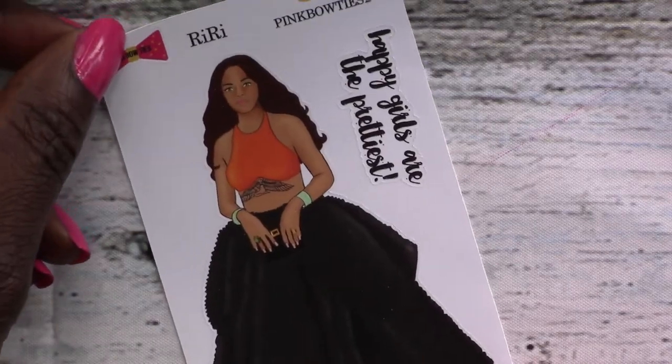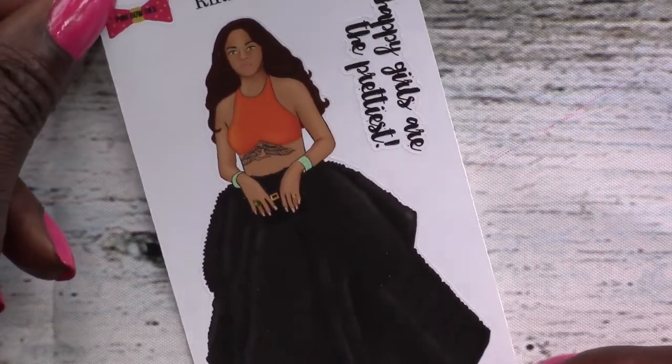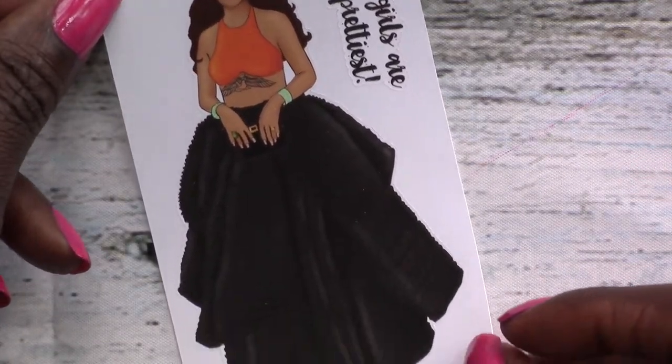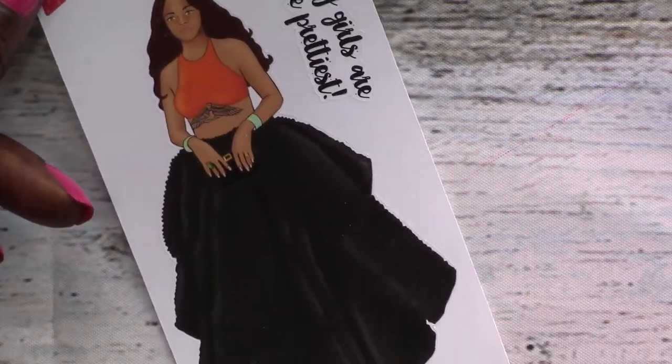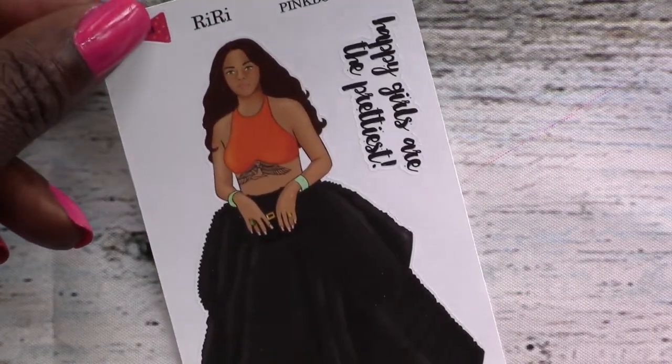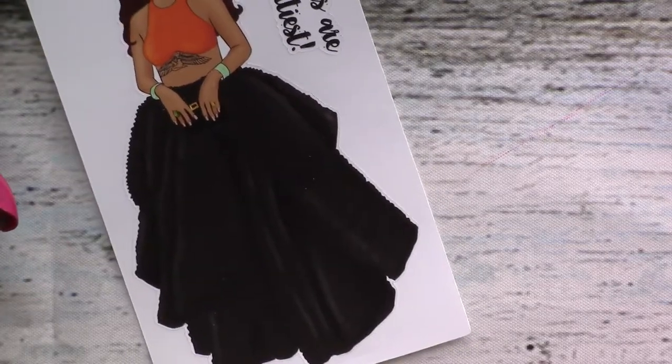Then we've got RiRi. 'Happy girls are the prettiest' — yes, they are. I didn't even really want this one, but I was just like, how can I not? I'm not a big Rihanna fan or anything, but the outfit is just gorgeous — how could I not?